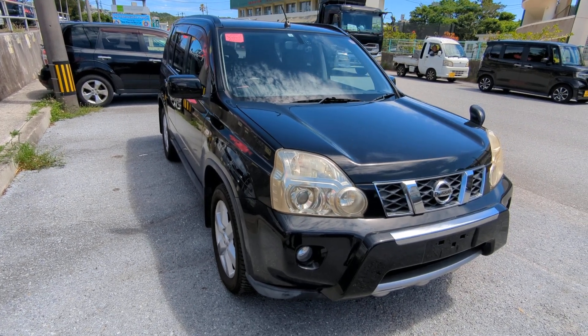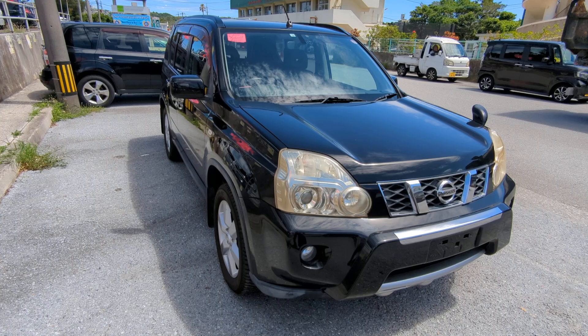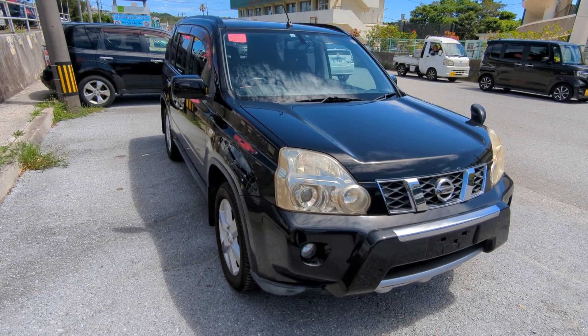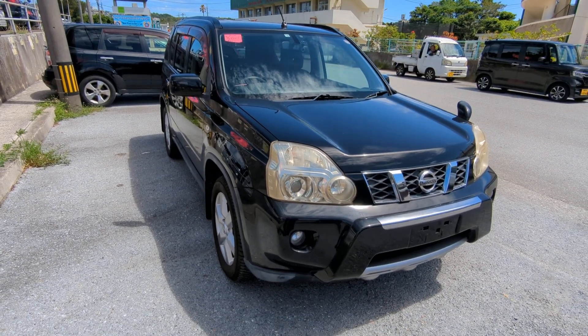Hey everybody, this is Don over at Johnny's Used Cars, voted the best place to buy a car in Okinawa by the military community of Okinawa for the second consecutive year. That's right, we won last year in 2023 and did the repeat for 2024 this year. Stop by, we'll show you why, like we have many, many others.